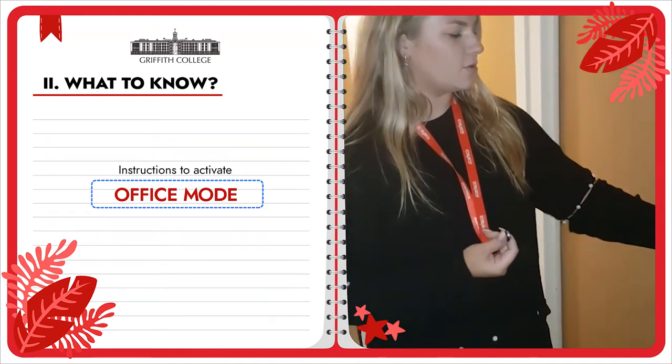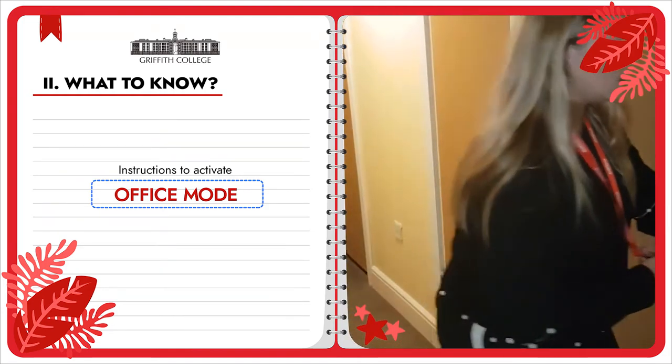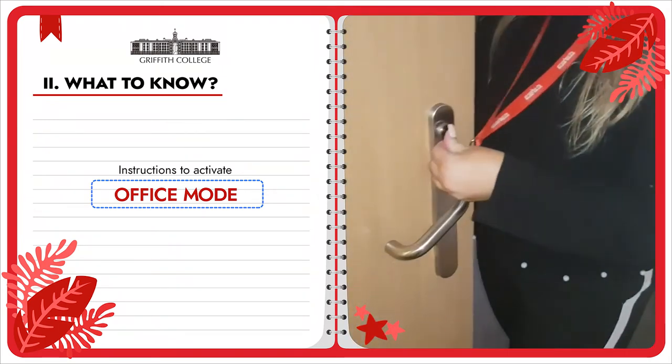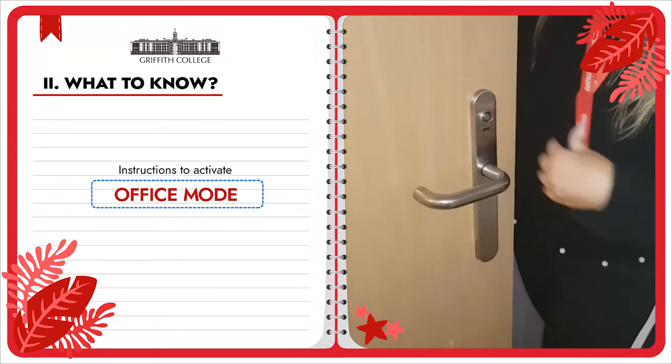And to reset it, you can just do the exact same from the inside of the door. Hold the key, wait for the noise, and then stop.